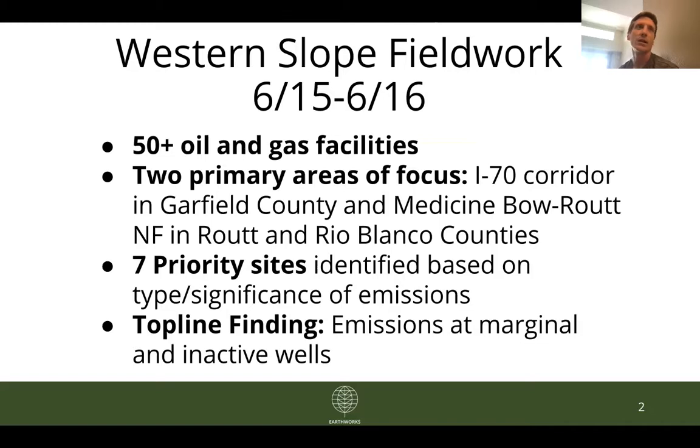You may recognize, if you follow our work, our Jackson County work a couple of months ago — we also looked at quite a few marginal wells and found pollution at them. And that's what we are finding: of those seven priority sites, five fall in this category of either being inactive or marginal, which seems to indicate that at the very least pollution at these sites is not uncommon and may be a much larger problem than the state is currently acknowledging.